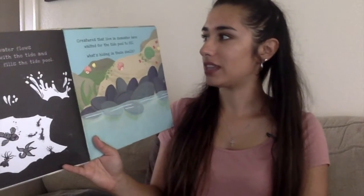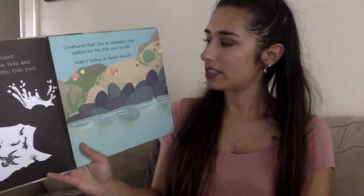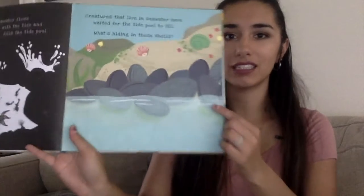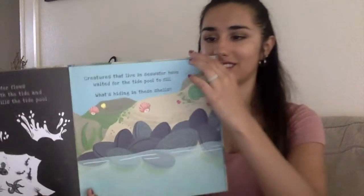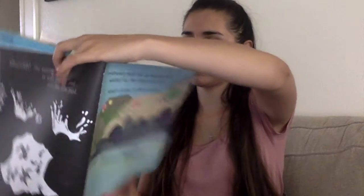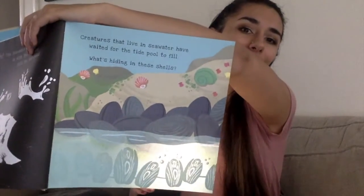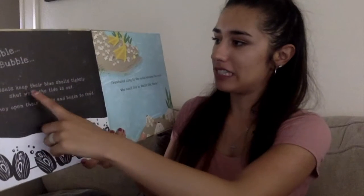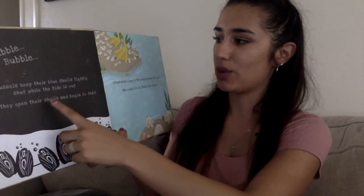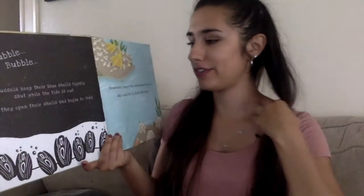Creatures that live in seawater have waited for the tide pool to fill. What's hiding in these shells? Let's find out. You see those, friends? Bubble bubble. Mussels keep their blue shells tightly shut while the tide is out. Now they open their shells and begin to feed.